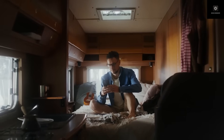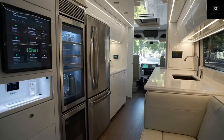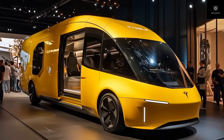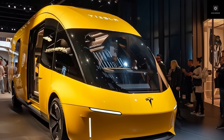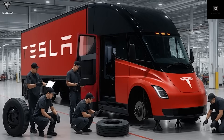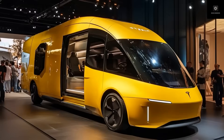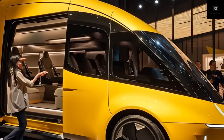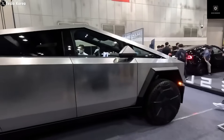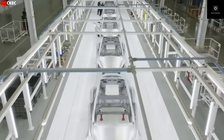If the Tesla motorhome really costs around $10,000, would you buy one? And if you did, where would you travel first? Let us know in the comments, because this could be the start of something revolutionary. Thank you so much for watching till the end. If you enjoyed this deep dive, make sure to hit that like button, subscribe, and turn on notifications so you won't miss any of our next updates here on Device Dimension — your home for the latest Tesla and tech breakthroughs.